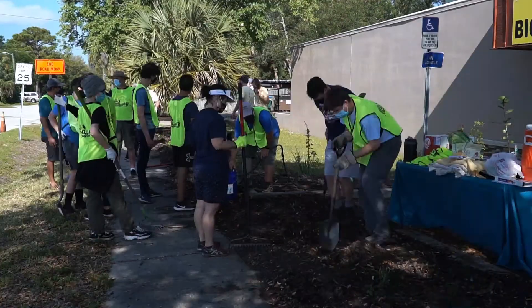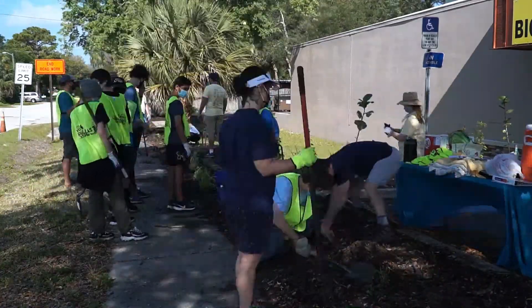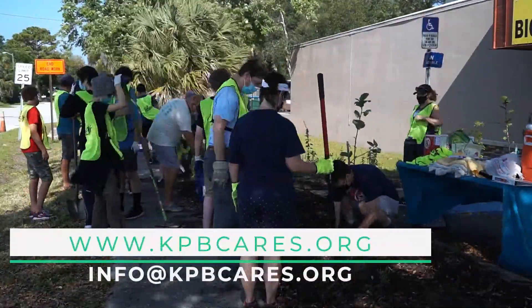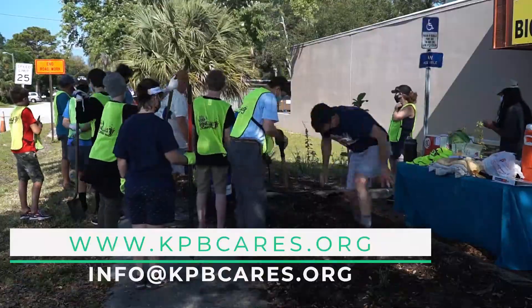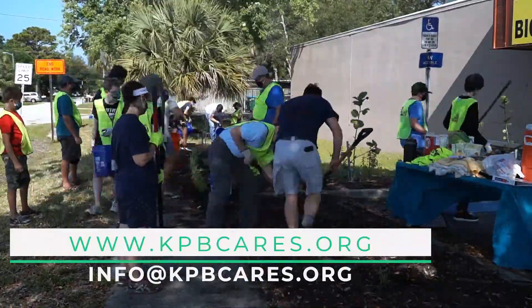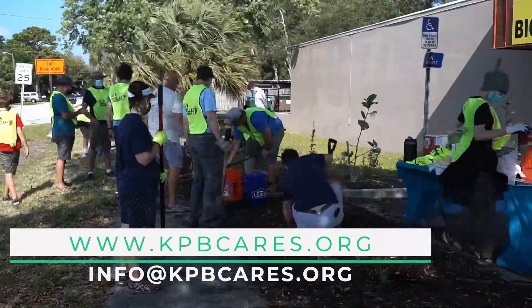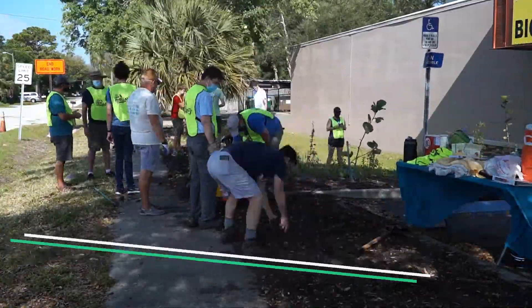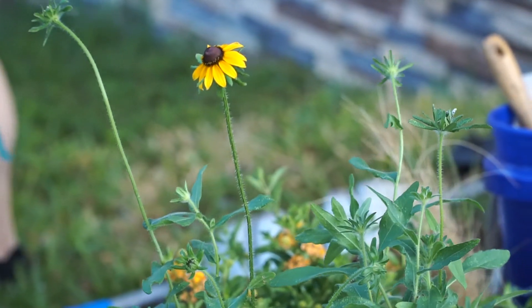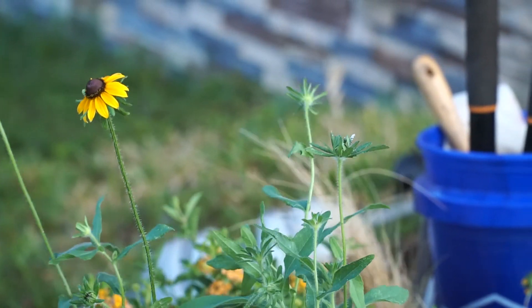If you'd like to be involved at all, it's as easy as reaching out. Just go on the Keep Pinellas Beautiful website, ask how you can be a part of it, and we'd love to have you at our next site — helping out as much or as little as you want. You can be involved in as many projects as you like, whether they're cleanup, ambassador programs, gardening, education — anything you want. So we'd love to have you. We look forward to seeing you on our next project. Come on out.